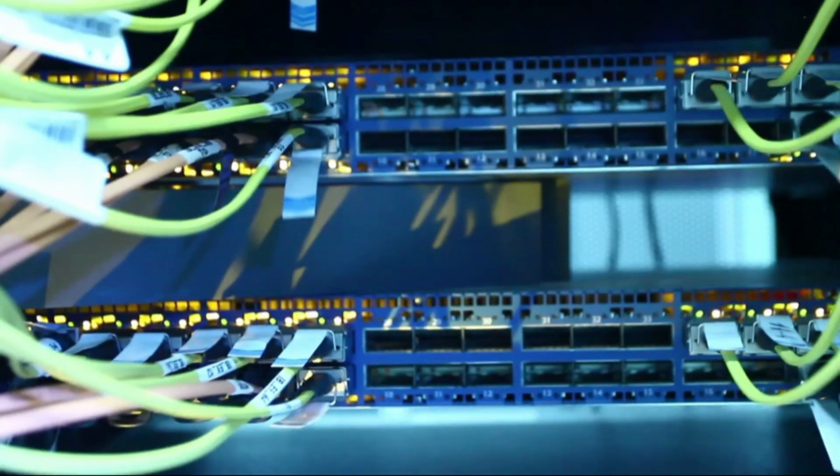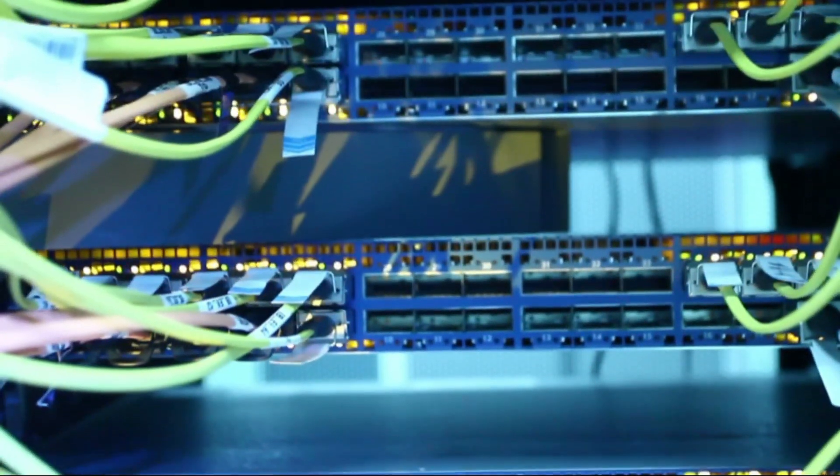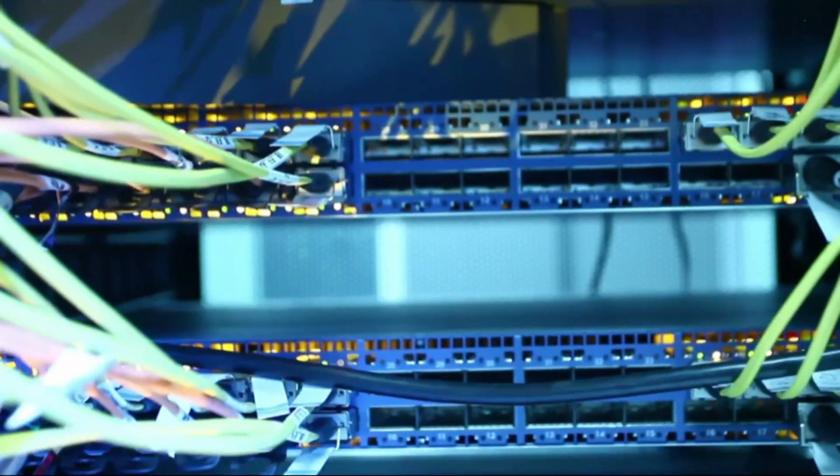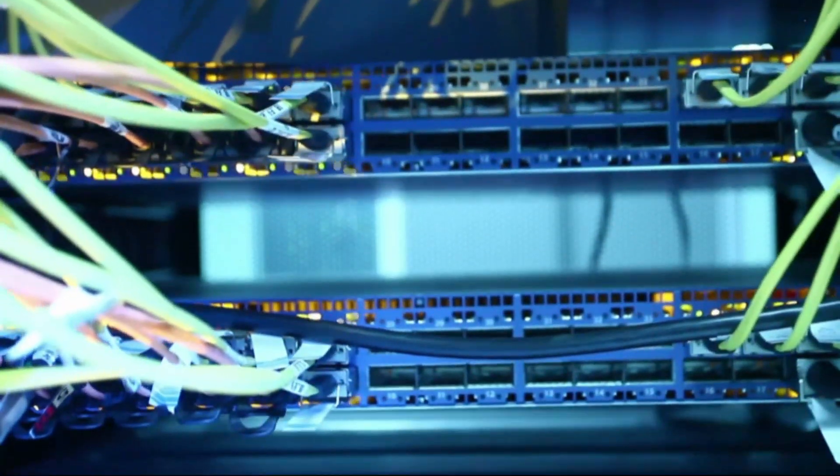I'm currently running 10-gig networking in the server stack, and 25-gig is looking very appealing when it comes to new servers and network capabilities. This is also driven by the network requirements of technologies like the new VMware vSAN Express Storage Architecture, which requires 25-gig. However, many other virtualization solutions can also benefit from 25-gig and higher network throughput.